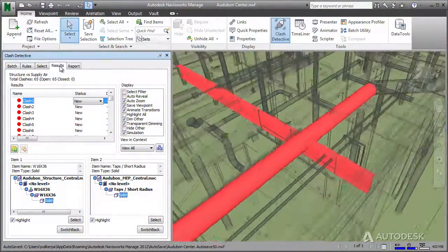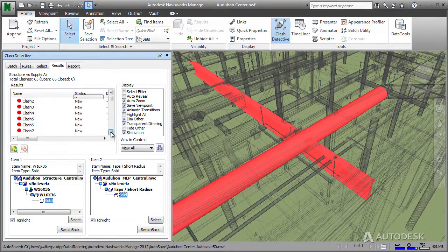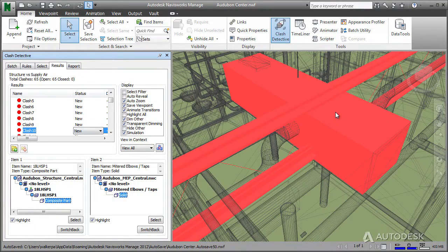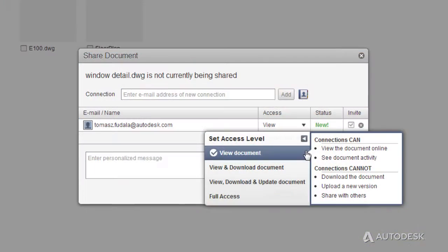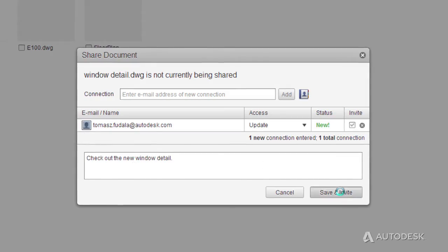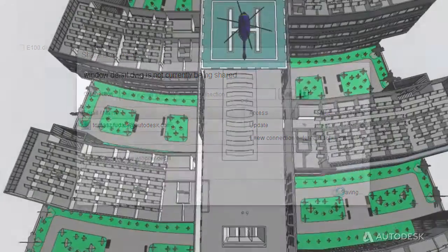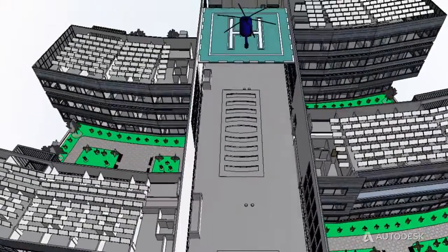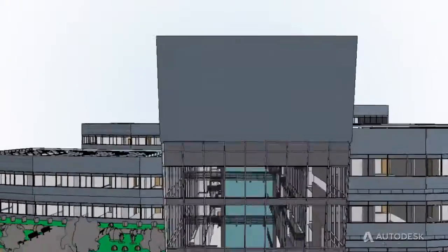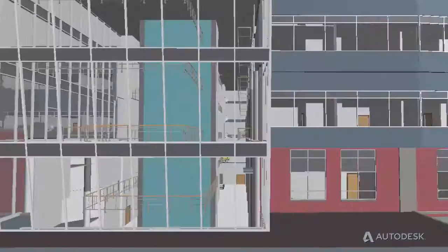With Autodesk Building Design Suite Ultimate Edition, you can conduct construction coordination and simulation using Autodesk Navisworks Manage software. Autodesk Building Design Suite includes integrated design tools to help you create construction documentation with greater accuracy and efficiency. Identify and address clashes before you break ground during the design process and explore project constructability in your model.